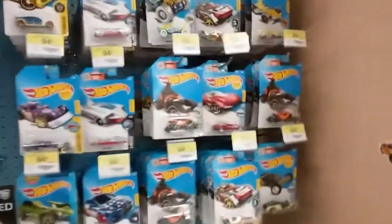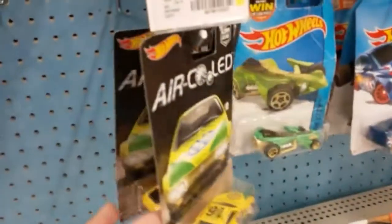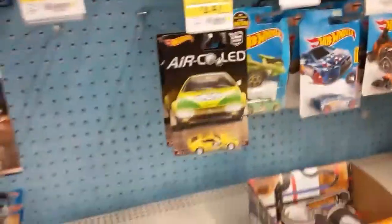Hello YouTube, Bug Rich over here at Walmart. They didn't have much here today. Have a couple of the VW air-cooled — I already came across them.